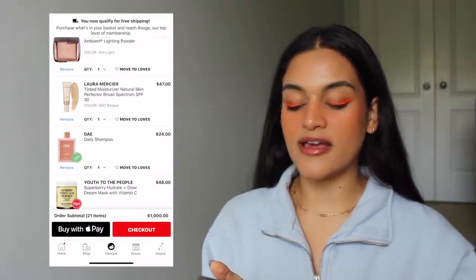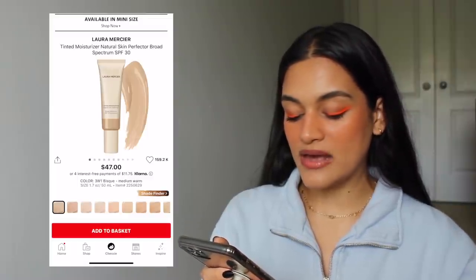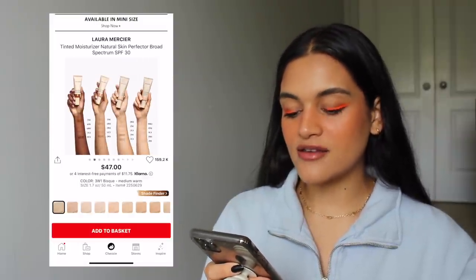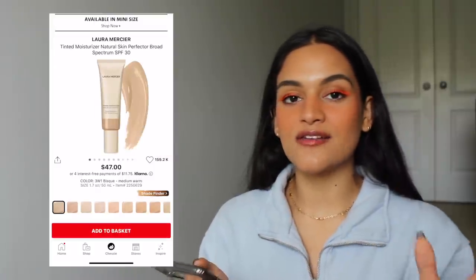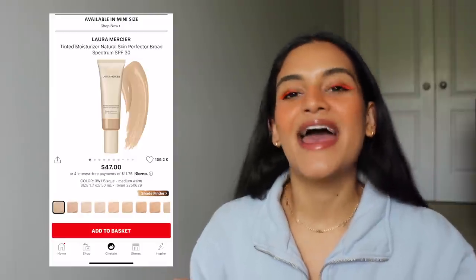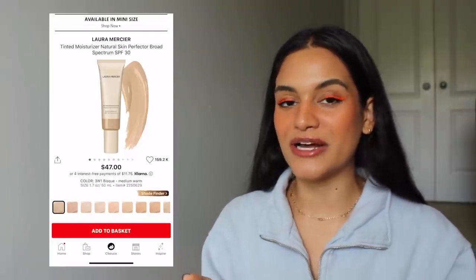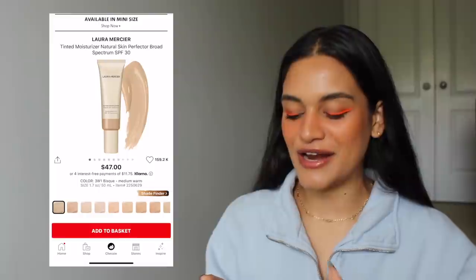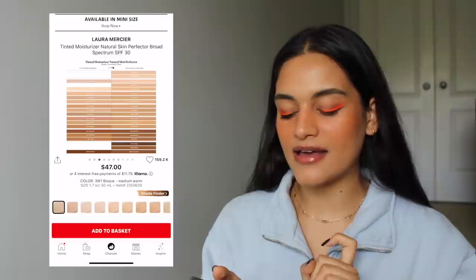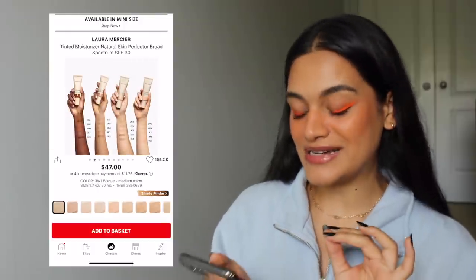The next product is the Laura Mercier Tinted Moisturizer in shade 3W1 Bisque — a medium warm. I've always, always wanted to try this, even back in the old YouTube days when Blair Fowler would use this all the time on her oily, acne-prone skin. As an oily, acne-prone teenager myself, I was desperate for anything Blair Fowler ever talked about on her channel, and I never ended up getting one. I know Laura Mercier is starting to be sold in Ulta now, so I'm hoping to get my hands on it one day — with my employee discount.